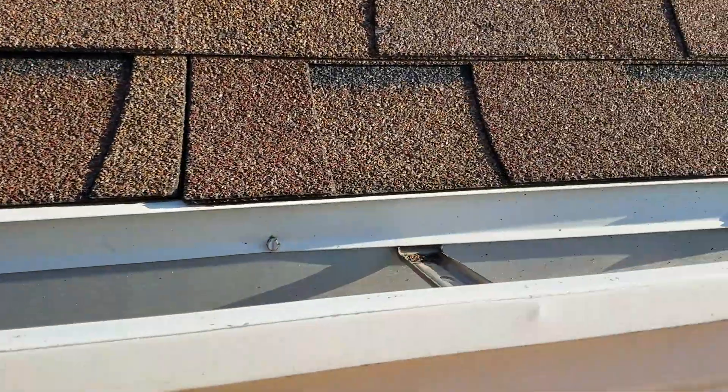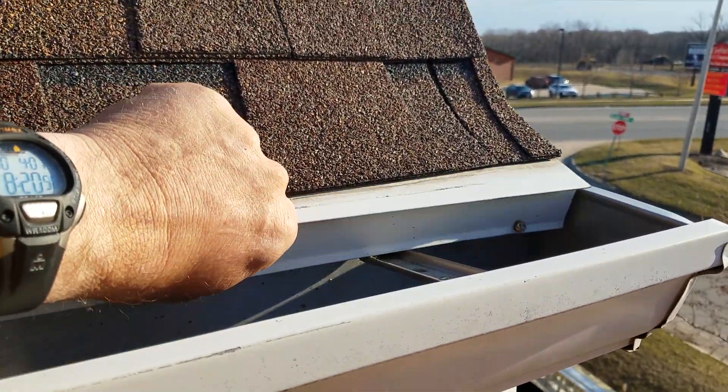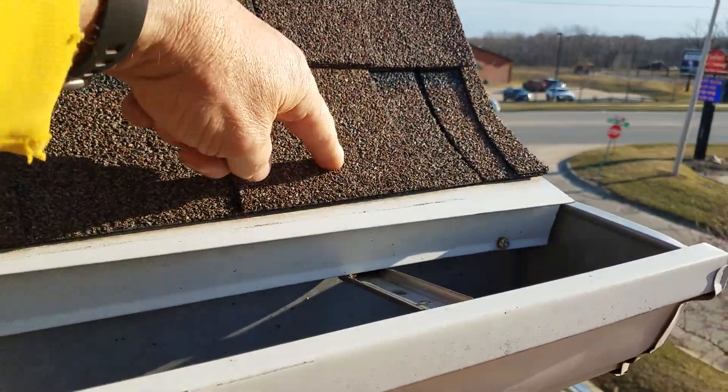And then on this drip edge, that shouldn't be happening. This isn't nailed to the roof and it should be.